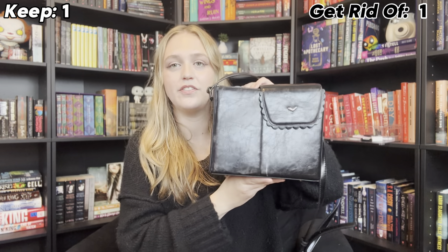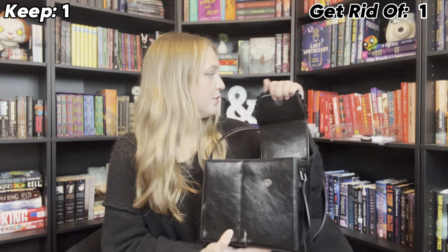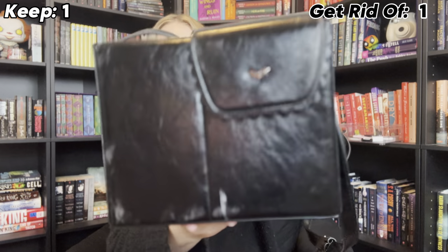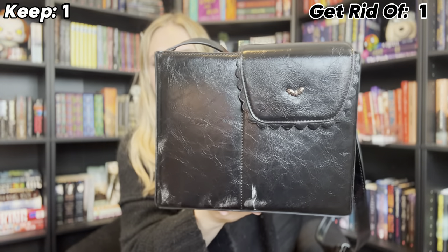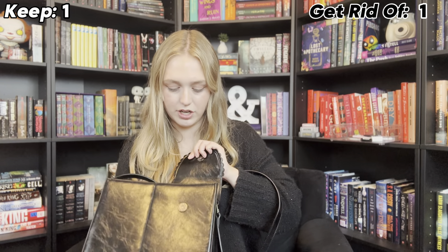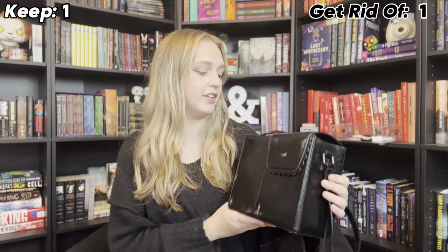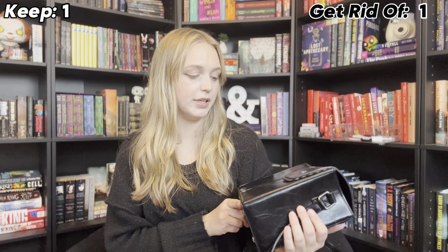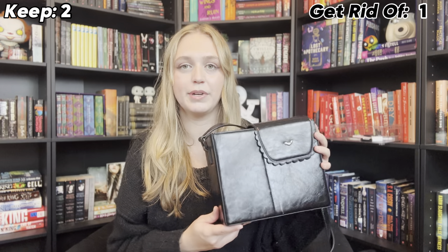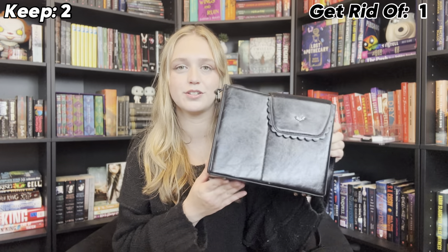This one is that TikTok viral purse. I pre-ordered it so, so long ago and I just haven't used it. It's supposed to be one where you can put your cup in here and it stays sturdy. I got the Halloween collection because Halloween is my favorite holiday. I think it's so cute, but I have not used it yet — honestly, I forgot I had it. It's a really cute concept, but it definitely cannot fit my books. I'm a little bit conflicted, so I'm going to put it in the yeses for now.